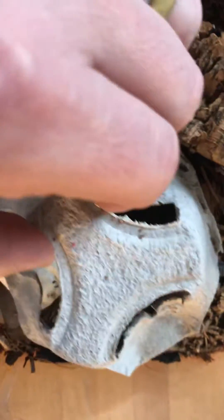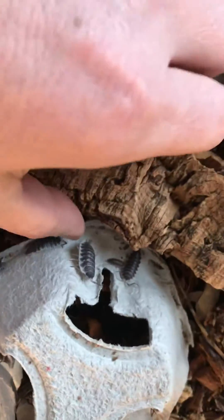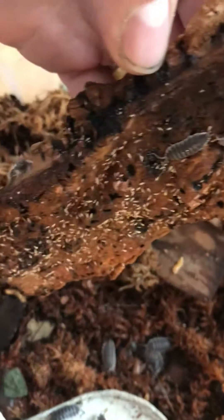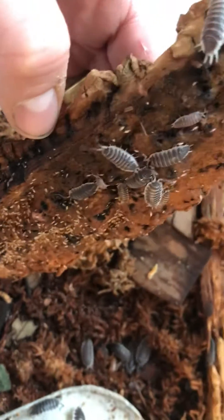I'm harvesting them every day. But everybody's eating really well. I've been giving them some shrimp, some bug burger. They're just going wild. And the froggies love it.